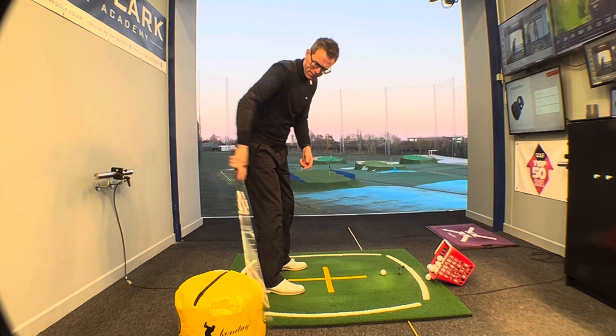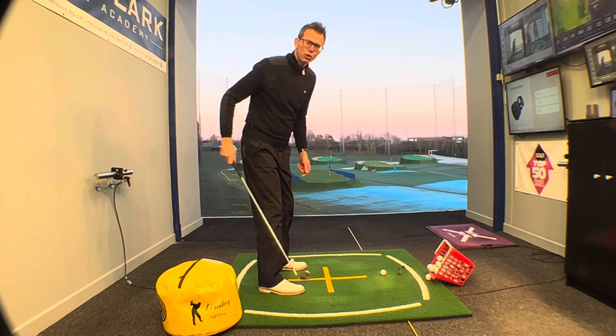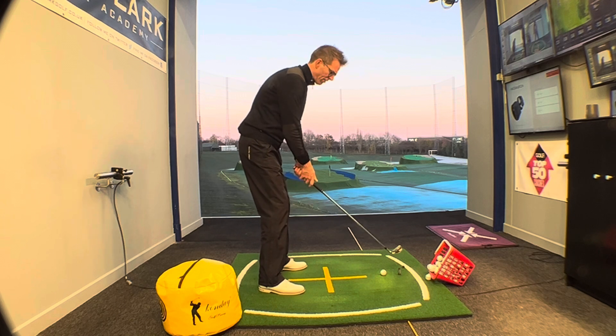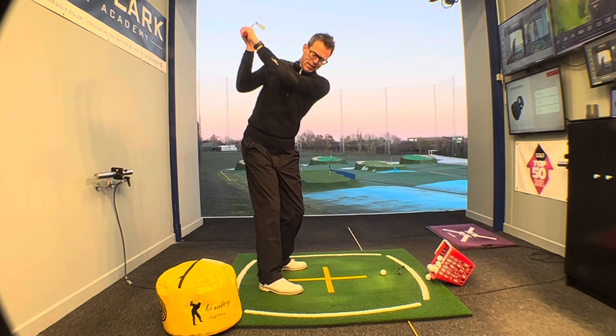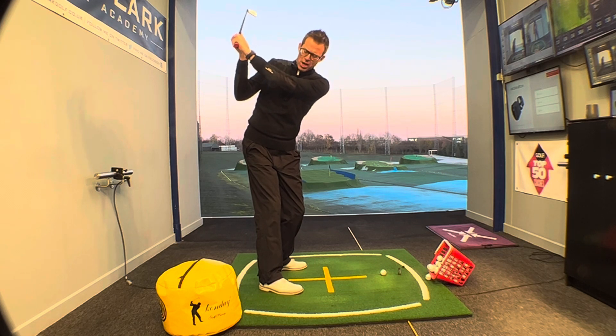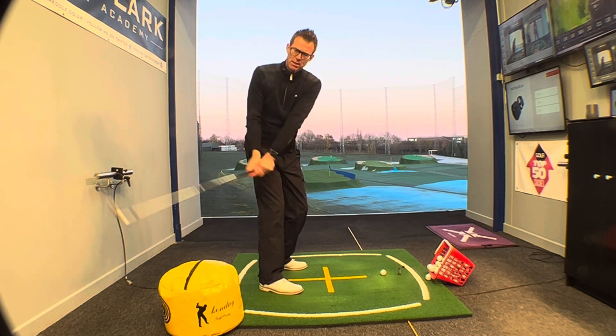Here's how you're going to do it. Go ahead, take your setup, get yourself an impact bag. If you haven't got an impact bag — a cushion, range basket, preferably no live animals. Take your setup position. What I want you to do is go to the top of the swing and then from there, do nothing more to start with than just swing down and hit that bag, just in the middle of the bag.